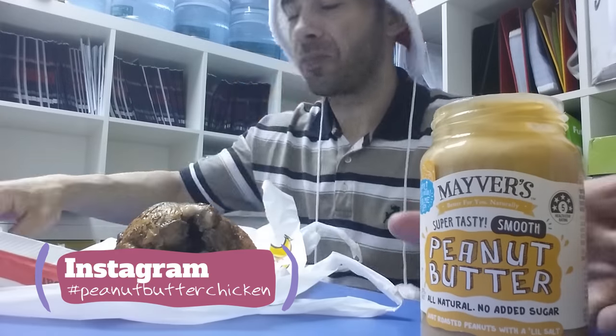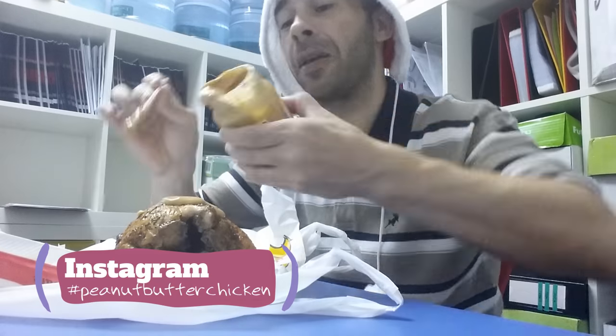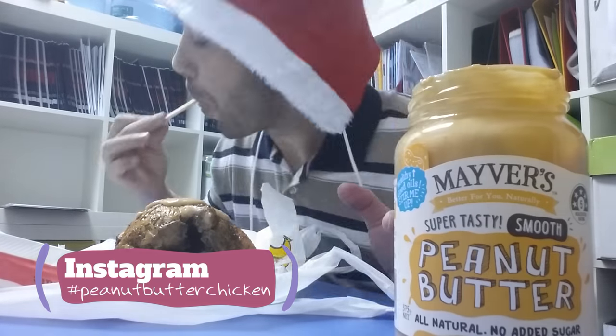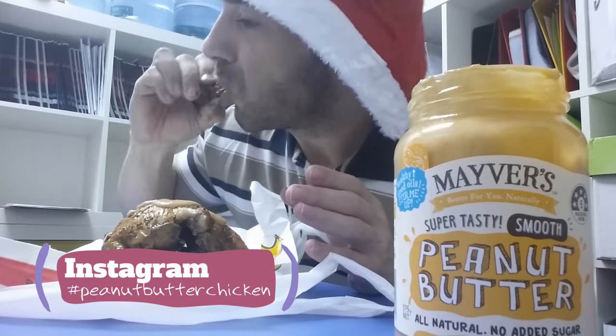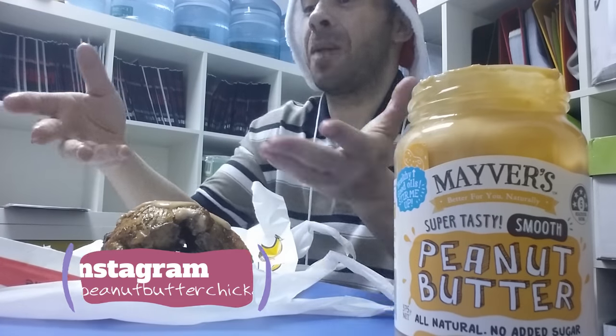By the way, I got this idea from hashtag peanut butter chicken on Instagram. Gotta give credit where it's due. Go check it out — get your peanut butter chicken out and hashtag it. I'll check it out, I'll like it, I'll follow it.